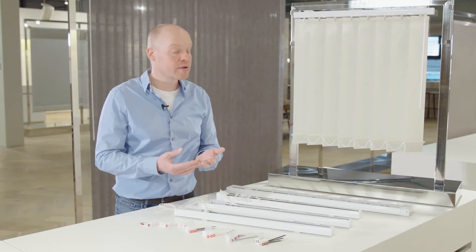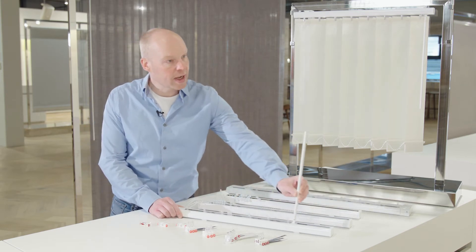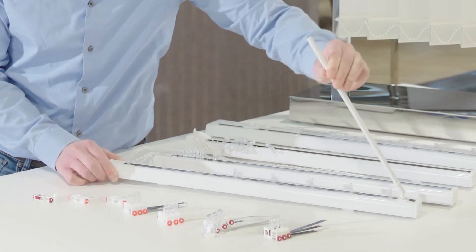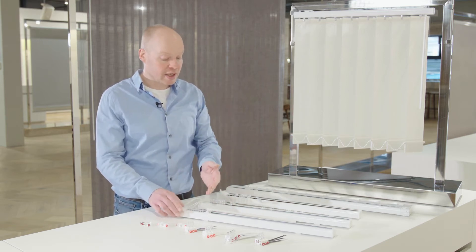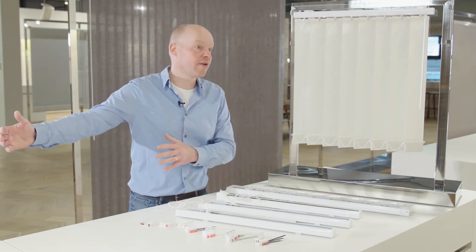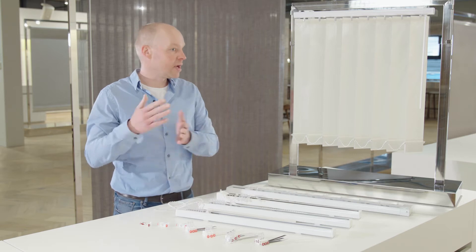Next to that, we have a wand control, specially designed for today's child safety rules. You control with the wand — you can move the whole package, and if you want to tilt, you turn the wand and the runners will tilt. This is another way of controlling the blind, but in a child-safe-by-design way. The big difference is that with cord operation you always have to walk with the system, whereas with the wand you can stand to the side — for example, when there's a sofa in front of the window, it's much easier to stand on the side.